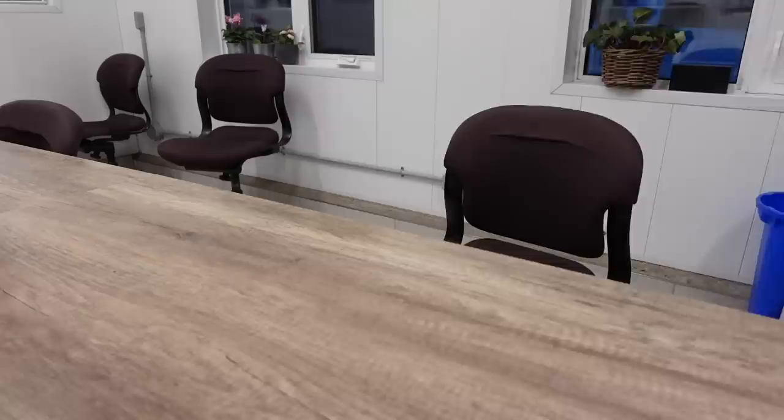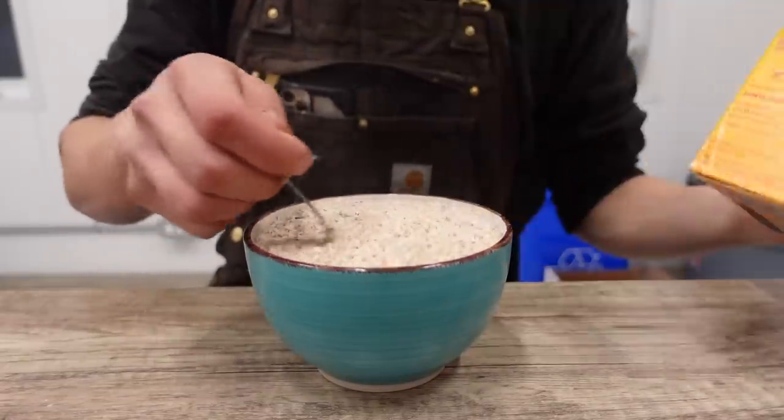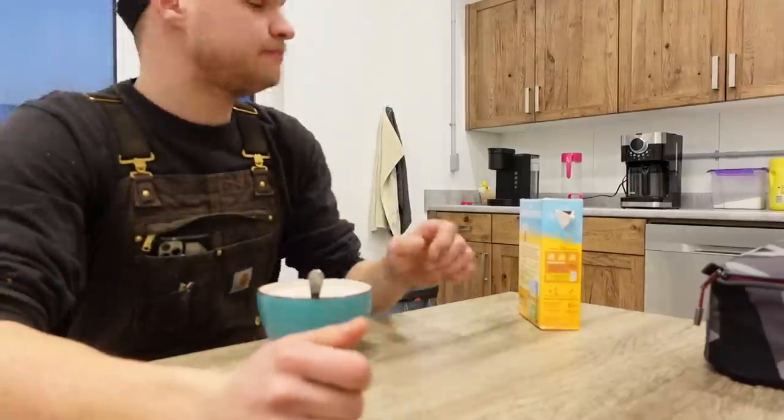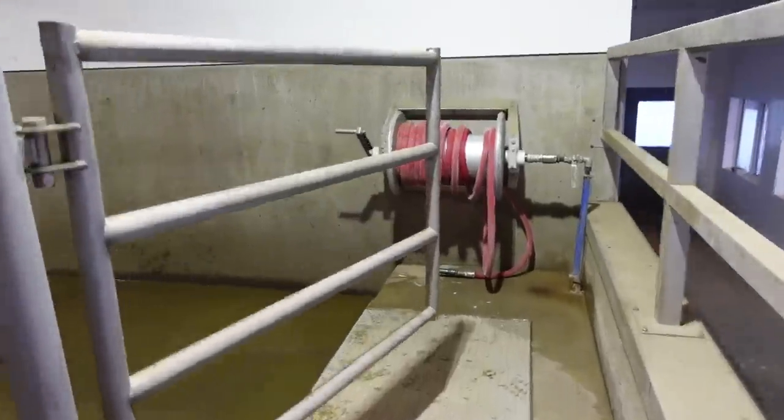I'm done with the morning milking. I still have to clean the parlor, but I'm gonna go eat breakfast first. It's good stuff — it's peasant food, but I love it. Alright, time to wash the parlor down.